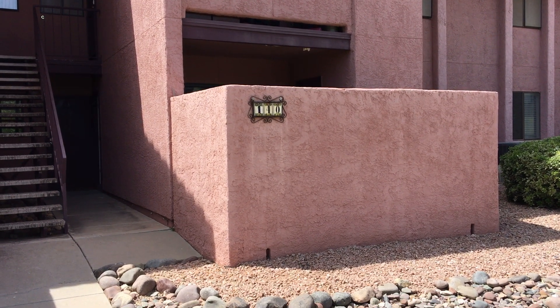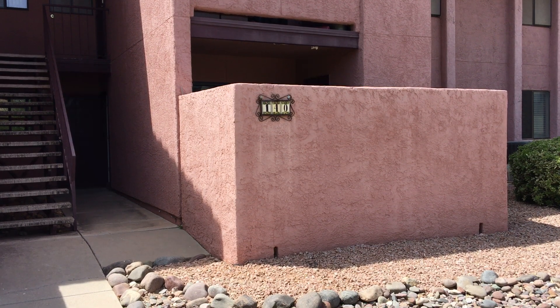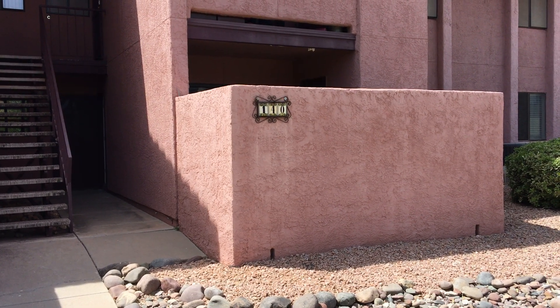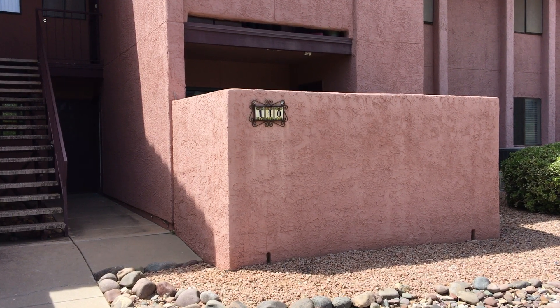We are outside 2188 North Pantano Road, Unit 140, in the Woodland Place Complex. Major crossroads are Pantano and Wrightstown.